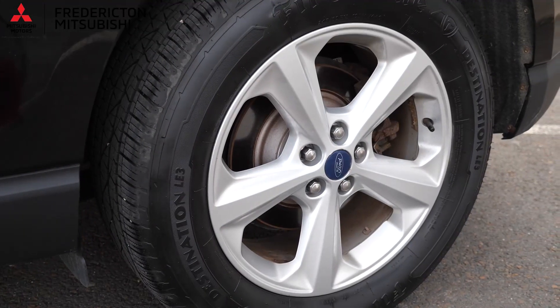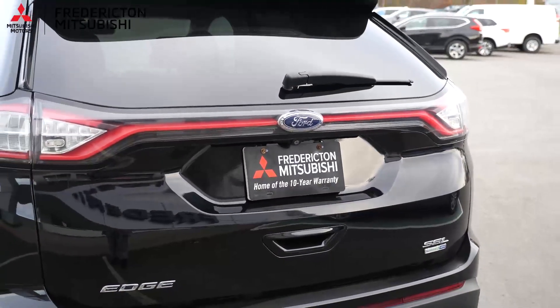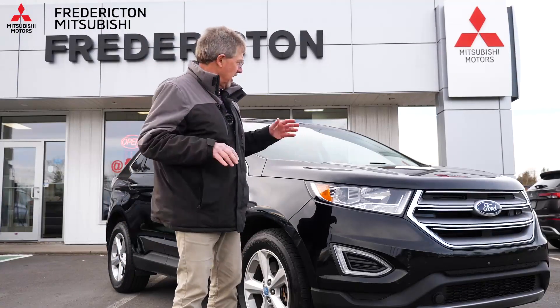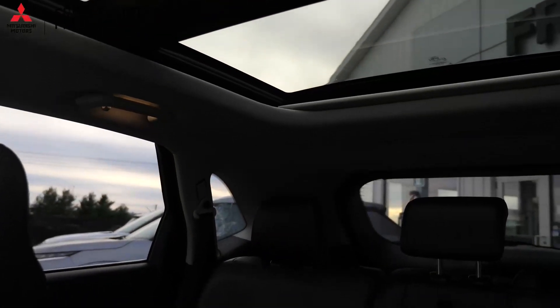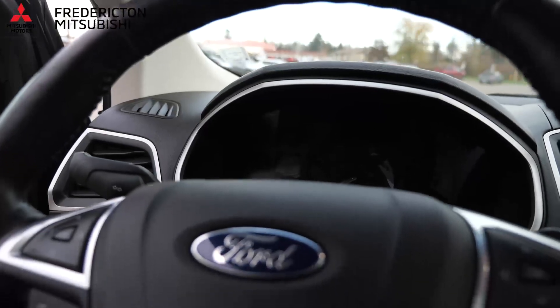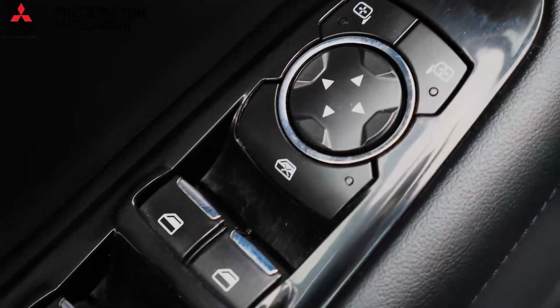I just got back from the test drive because I wanted to make sure that you're gonna be happy if I'm happy. Now I'm happy. This thing was so quiet I thought I was gonna fall asleep this afternoon, but I didn't. I'm back here now. Beautiful driving vehicle, fully loaded, panoramic sunroof, heated leather seats, navigation system, power this, that, and the other thing. And again, 72,000 kilometers.